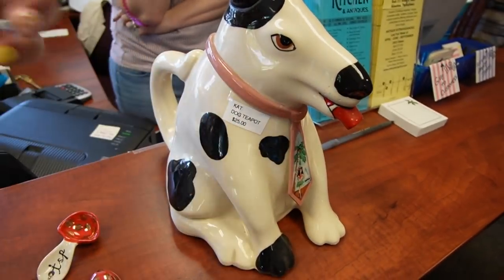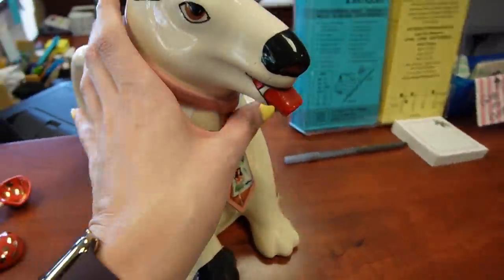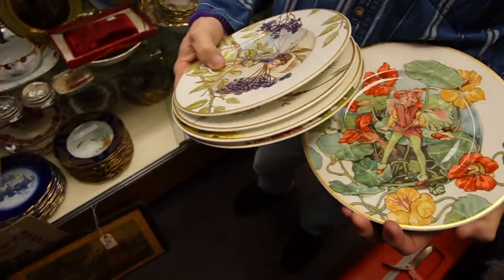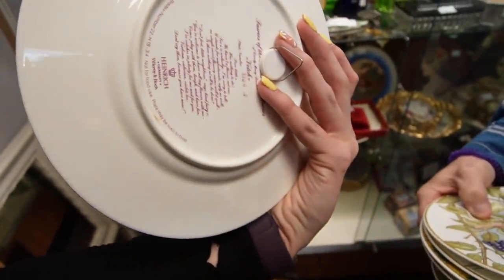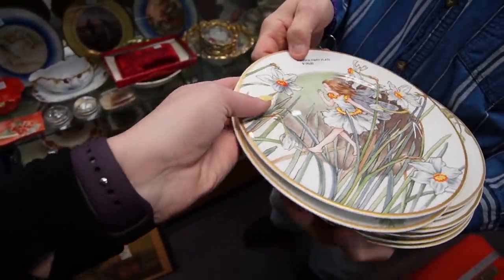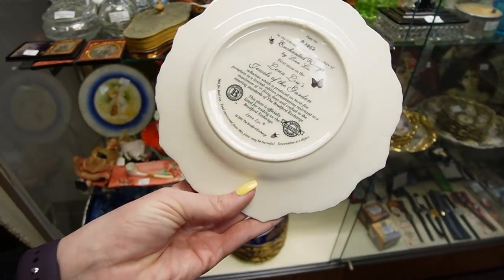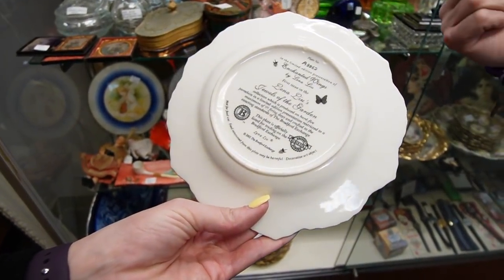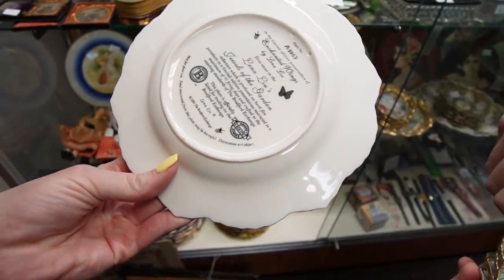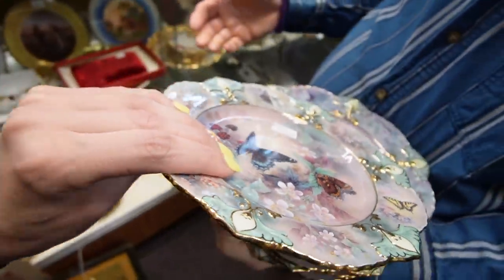Tommy just pointed out that the thing in his mouth is actually his tongue - that makes so much more sense. Those are his little teeth. I thought he had like a toy in his mouth - no, that's his tongue. They're all different. Villeroy and Boch - yeah, I like those. I'll take them. They're $120 for all of them. Bradford Exchange - they're really pretty, I thought they were older than that though. They look like it. I'm not familiar with that one.